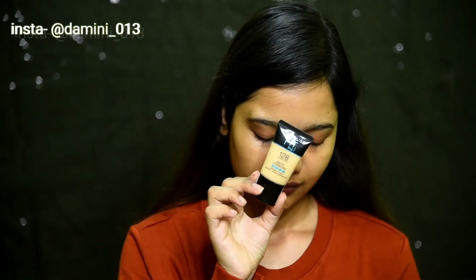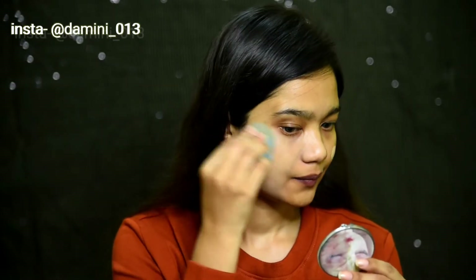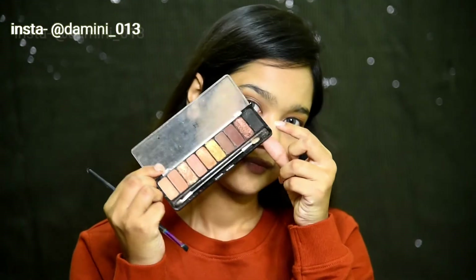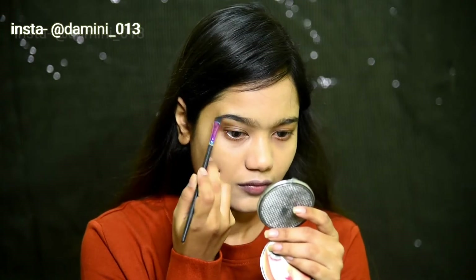For my foundation I'm gonna use this Maybelline Fit Me in the shade 128 Warm Nude, applied with the help of a beauty blender. Now I'm using this Nykaa Smokey At 8 palette — I'll be using this eyeshadow palette for the whole video.